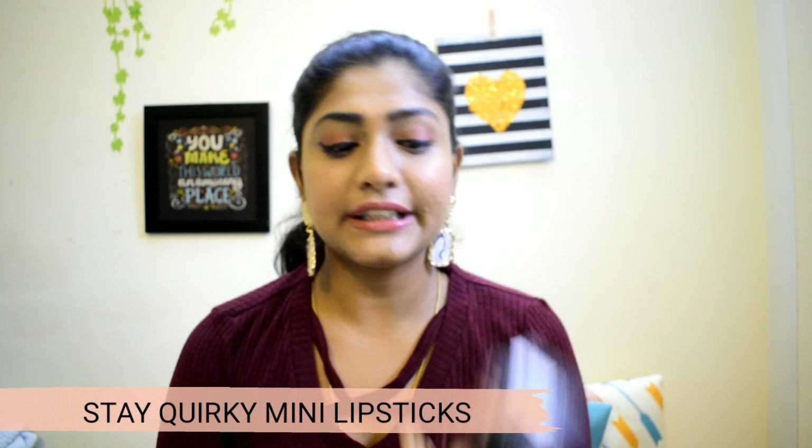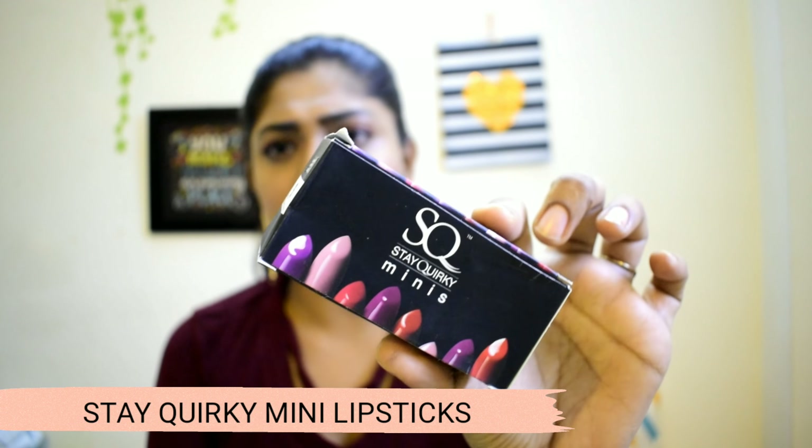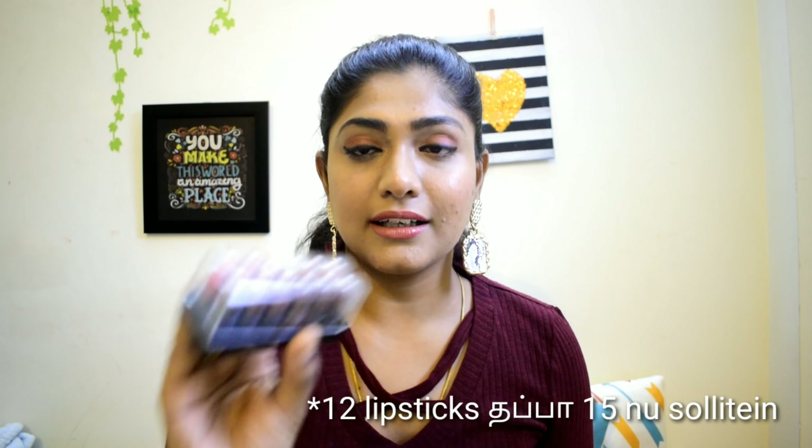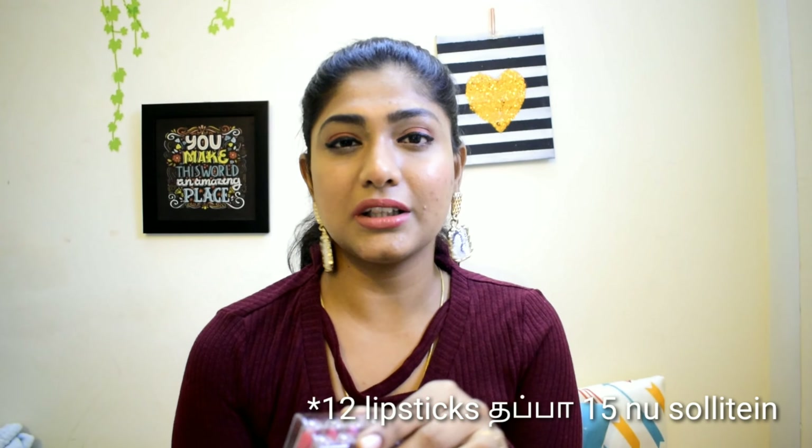Now for the makeup products — this is the Studiowest Mini Lipstick set. The actual price is Rs. 399 and the offer price is Rs. 200. This is a set of 15 lipsticks.